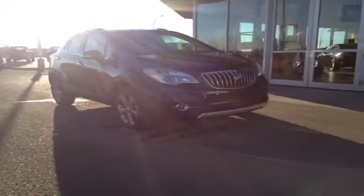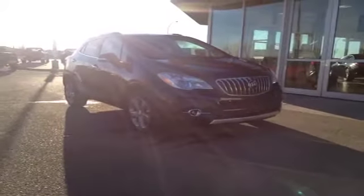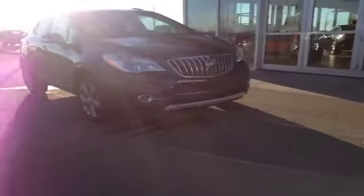Welcome to Davis Buick GMC. This is our 2014 Buick Encore. This one's got a 1.4 liter engine, 6-speed automatic transmission, and this one is also all wheel drive.